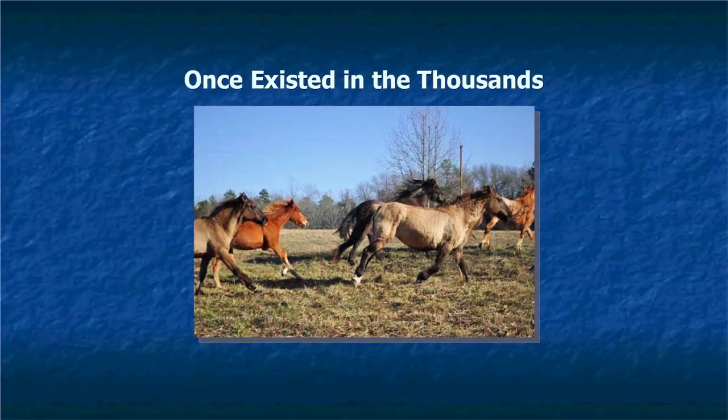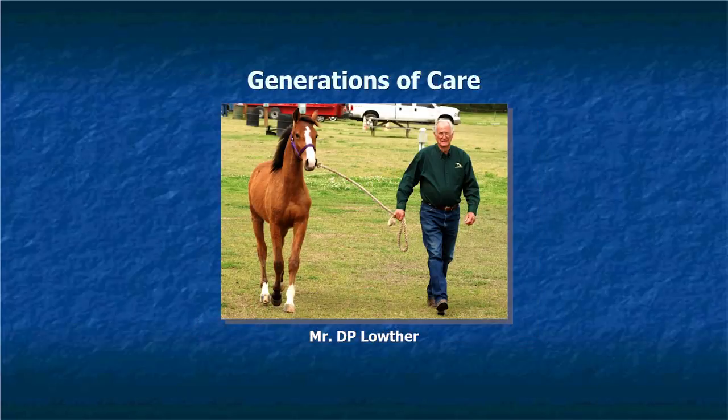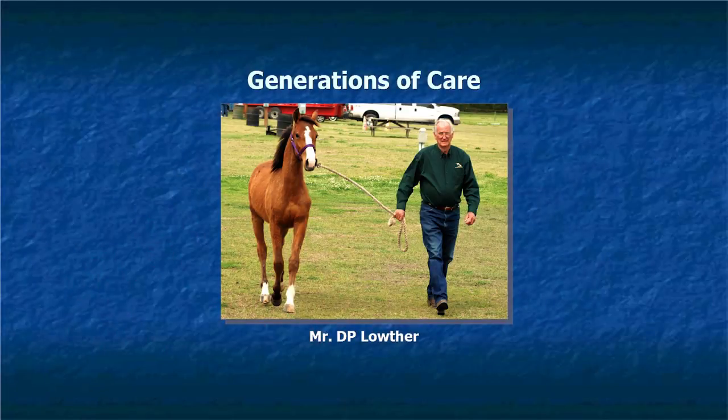This is a group of wild horses from Mr. Lowther's farm, and this is Mr. D.P. Lowther. He grew up with the horses and has had them all his life — his father had them before him, and they've had them for over a hundred years. He is very adamant about keeping this breed safe, keeping them pure, and continuing the breed well into the future. He is the main reason we have Marsh Tackies. Of the 300 Marsh Tackies that are left, Mr. Lowther has a hundred of them.